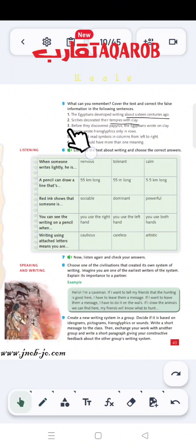Sentence 3: 'Before they discovered papyrus, the Egyptians wrote on clay.' Did they write on clay? No, they didn't. They actually wrote on papyrus. So this is wrong. The right sentence is: the Egyptians didn't write on clay. Sentence 4: 'People wrote hieroglyphics only in rows.' Did they write hieroglyphics only in rows? No — they wrote hieroglyphics in rows or columns.